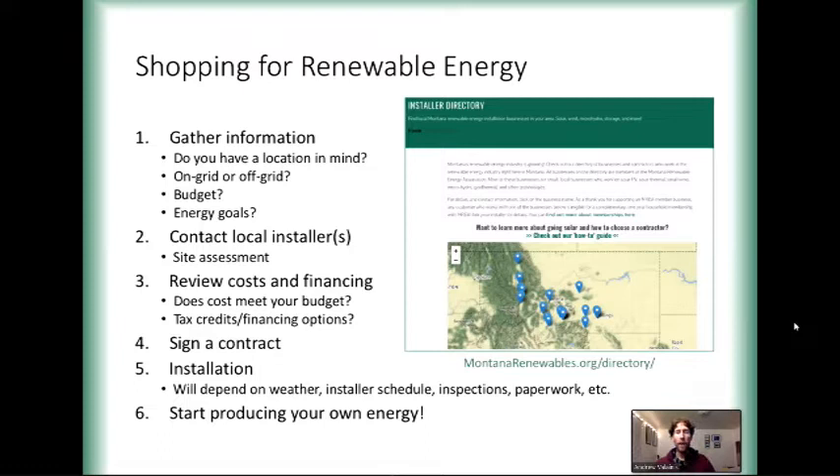Your first step is gathering information. You want to start thinking about your budget and your energy goals. Think about whether you have a location in mind — on your roof or on your ground — and whether you want to be on-grid or off-grid. The budget and energy goals are the two I'd recommend you start thinking about before you even talk to an installer, because they're definitely going to ask.